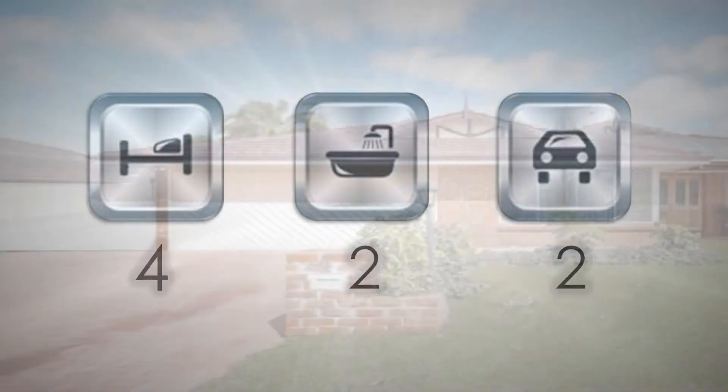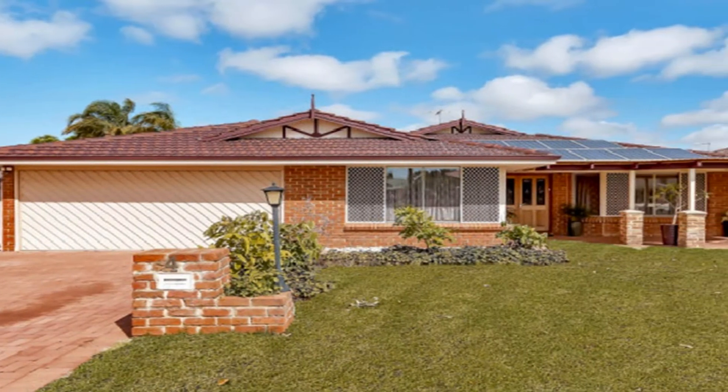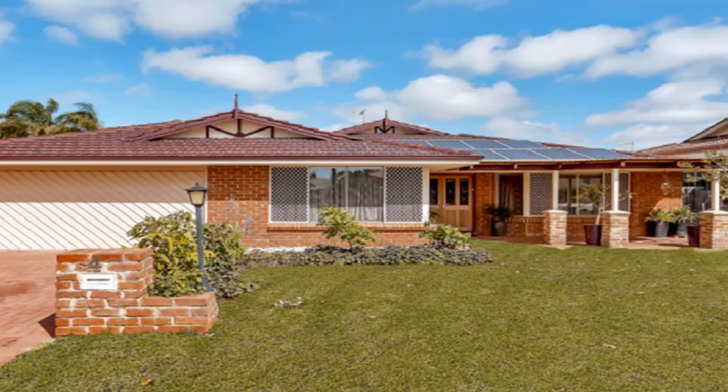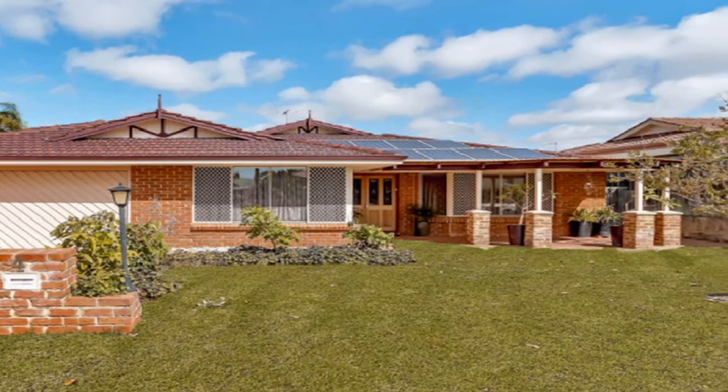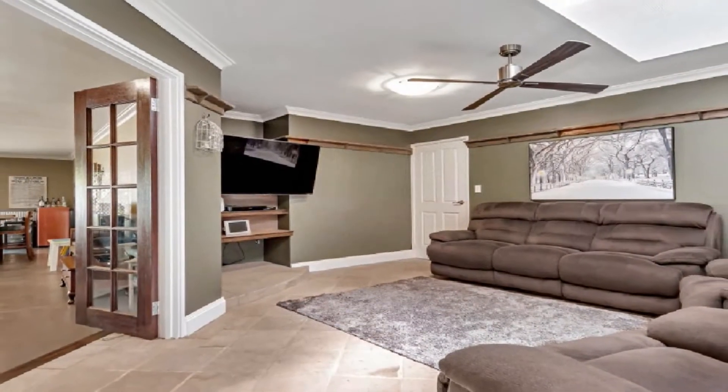Positioned on an expansive 840 square meter block, this outstanding home affords a practical floor plan and luxurious fittings throughout. The formal and informal living zones enable the entire family to spread out in comfort.